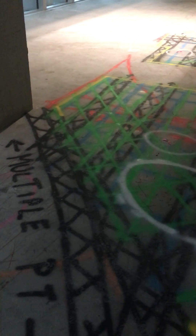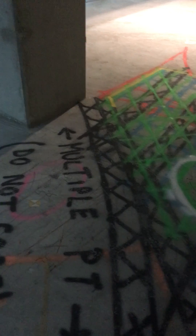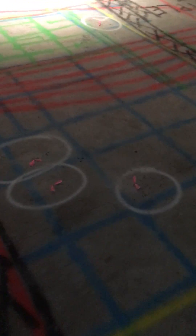X radar concrete slab scanning, downtown Vancouver, post-tension cabled slabs. Black indicates PT cables, red indicates conduits, blue and green indicate the rebar. The yellow scan boundary and the white circles with pink ribbons indicate core locations approved by X radar and the engineer.